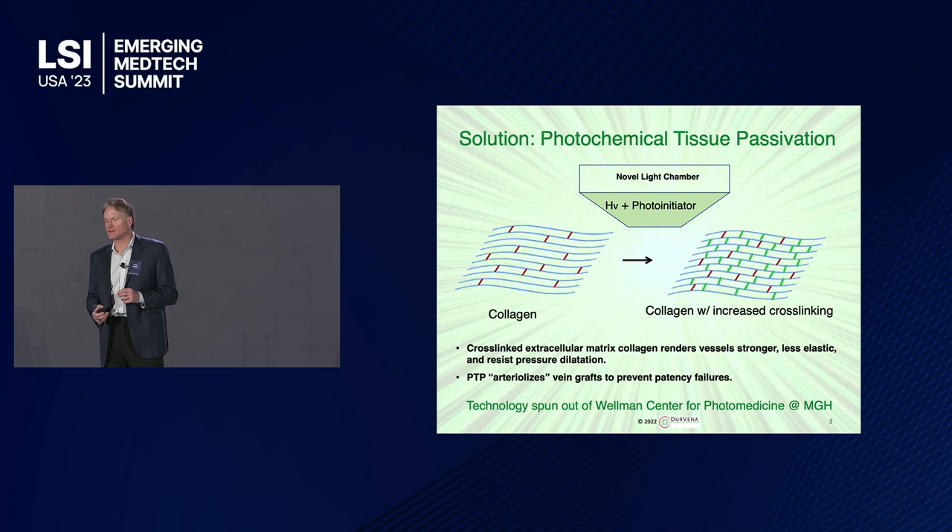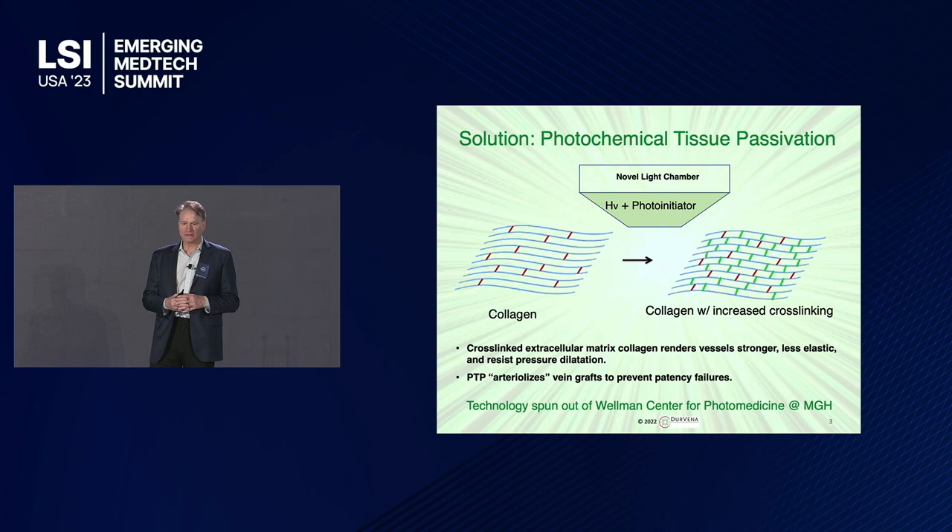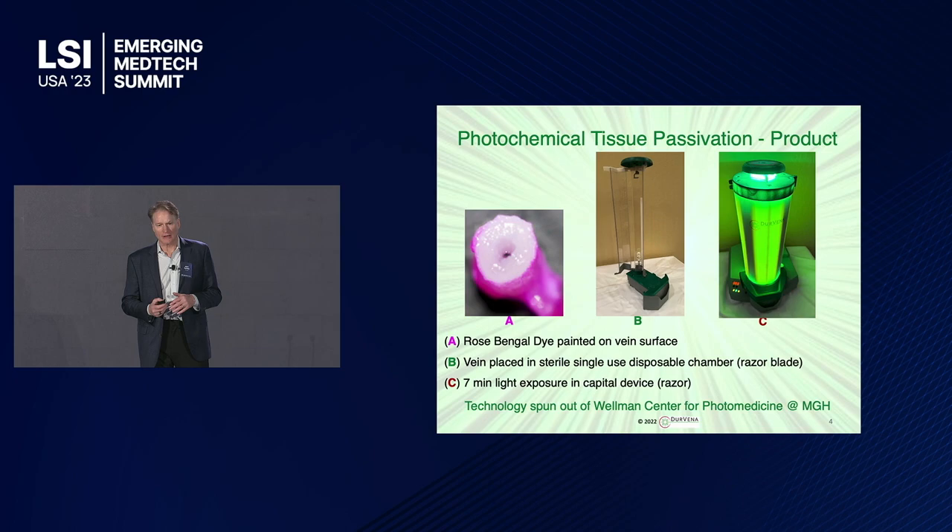Our solution is photochemical tissue passivation. This is a brand new modality that was developed at the Wellman Center for Photomedicine, which has also brought such innovative technologies as fractional lasers and cool sculpting. What we do is we put a photo initiator on the outside of the vein, hit it with light, and that activates it and creates covalent cross-links in the collagen matrix, which are permanent and strengthen it, turning the vein into an artery.